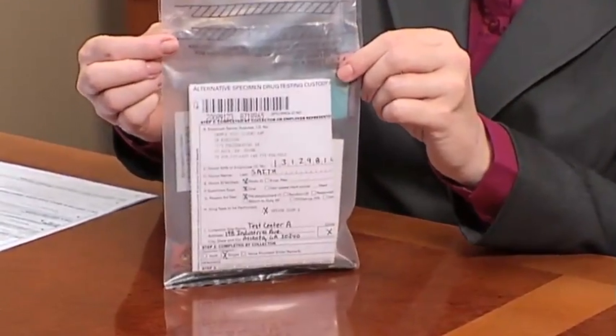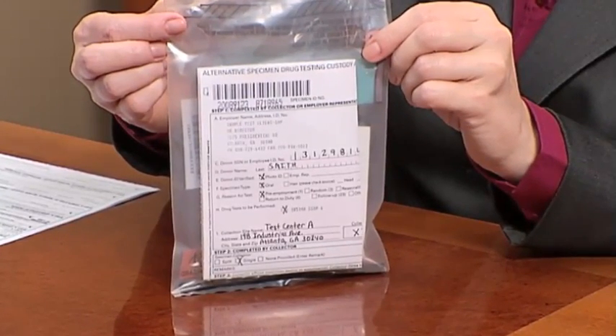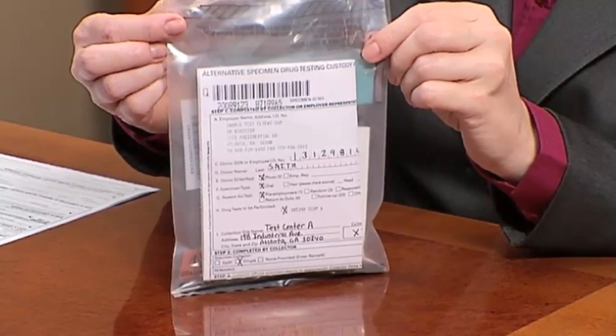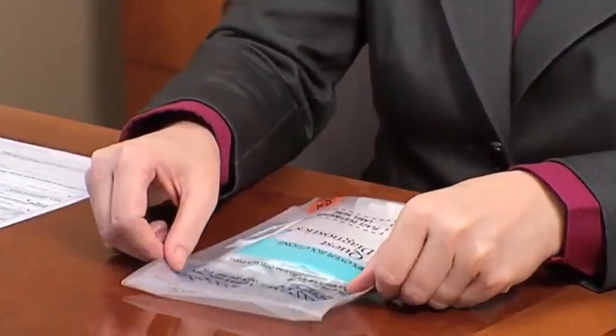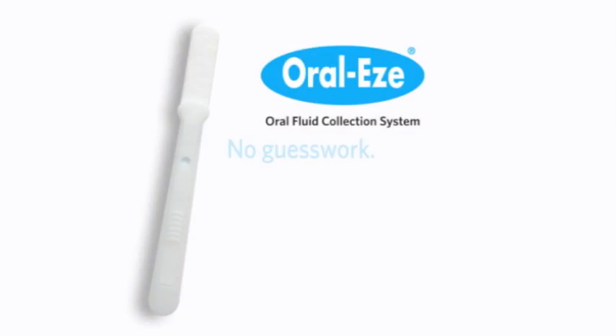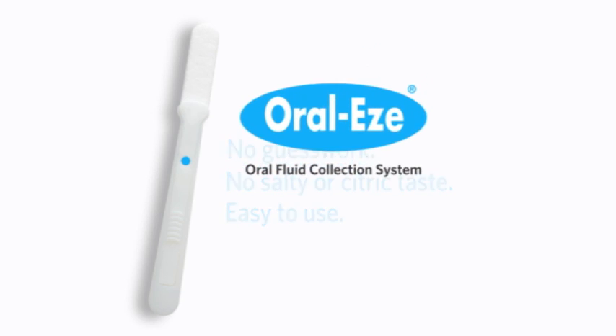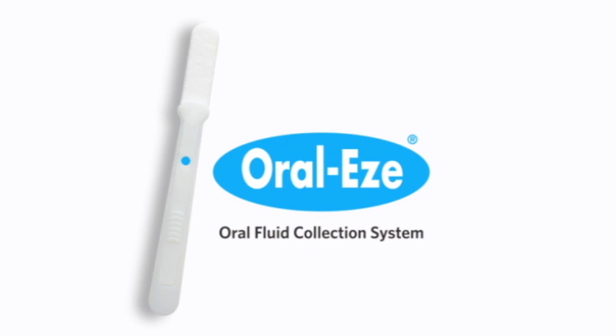Numerous transportation bags can be bundled into a single shipping container. After processing the specimen, Quest Diagnostics will report the results to the employer or medical review officer. OralEase: no more guesswork with the blue indicator window, no more salty or citric taste, and easy to use. Routine drug testing just got a lot easier with OralEase and its blue indicator window from Quest Diagnostics, and easier is better for everyone.